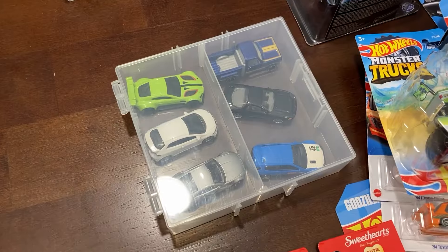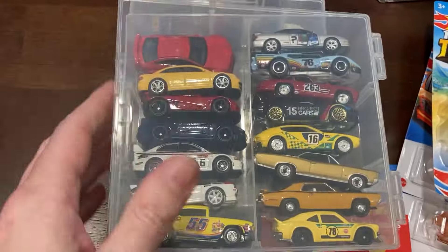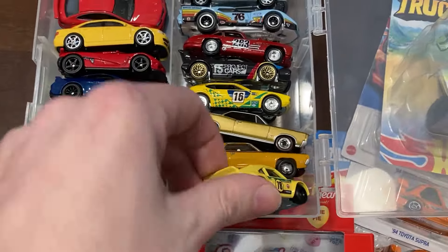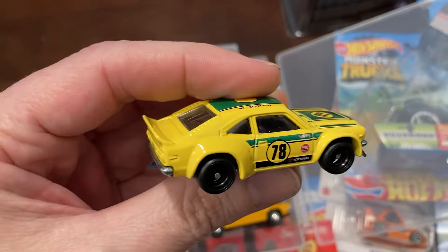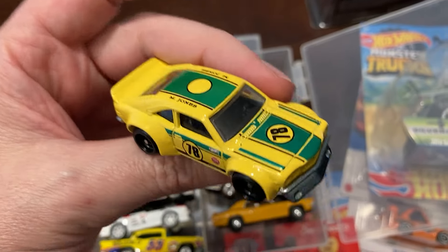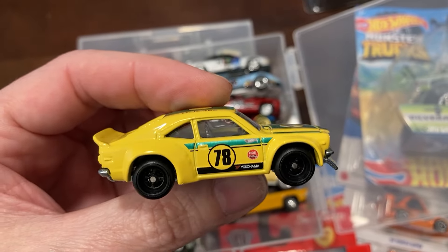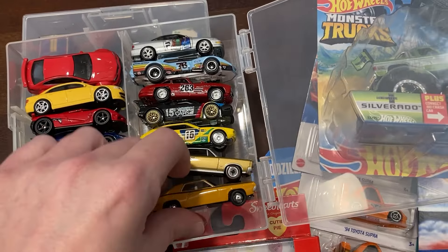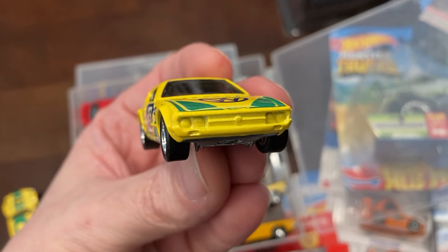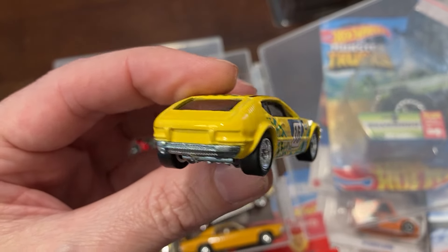And then for loose premiums — I was planning on, if this trade show worked well, collecting a few cars just for it. So for loose premiums: Mazda RX3, very pretty. Showing you the Hot Wheels first. Some VW — is this a Sirocco? SP2. I don't know what that is; I've never seen one of these in real life.